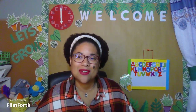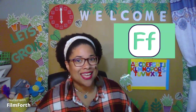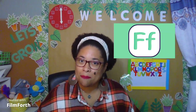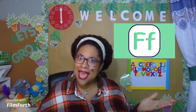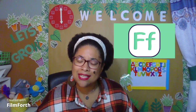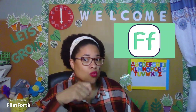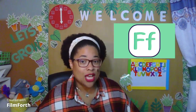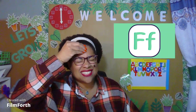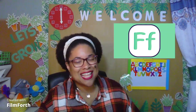All right, boys and girls, now you know what the letter F looks like. You know what the letter F sounds like. You even know examples of words that use the F sound, and you know how to write the capital and lowercase f. Boys and girls, make sure you practice writing and saying this letter every day so that your brain can remember. Very good, boys and girls. Let's move on.